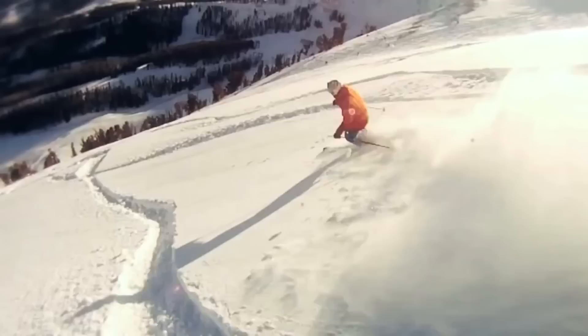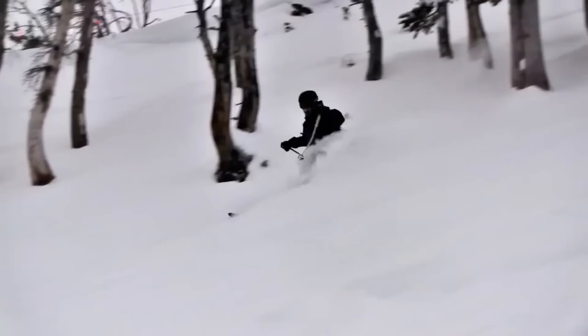One of the best things about Big Sky Resort is its lack of crowds and super-short lift lines, something skiers of all levels can appreciate.